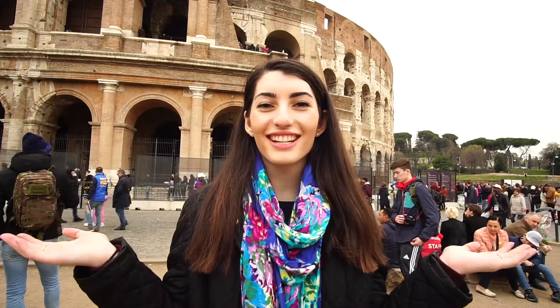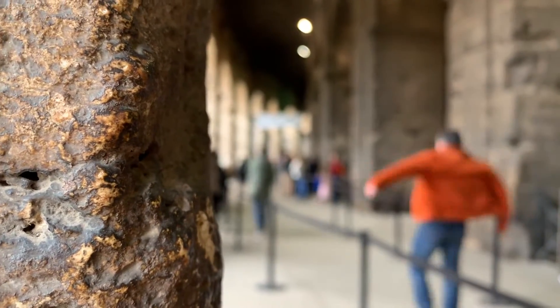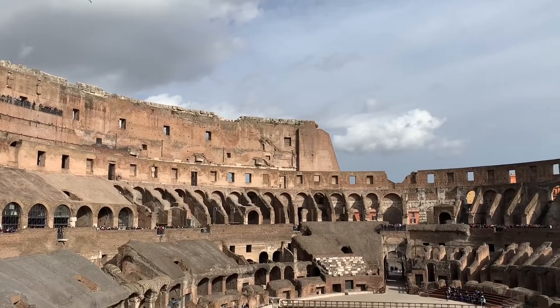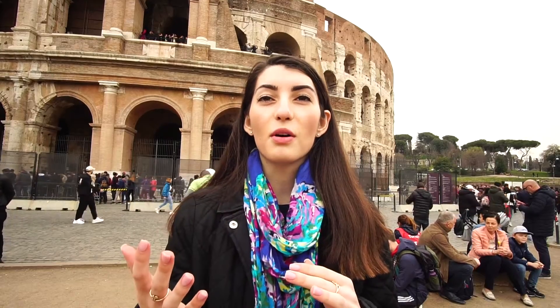Hi, my name is Anna and welcome to the Colosseum. The Colosseum is built of tuff, travertine and brick-faced concrete. It is the largest amphitheater and it can hold anywhere between 50,000 to 80,000 people. It is located in Rome, just east of the Roman Forum.